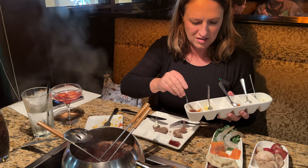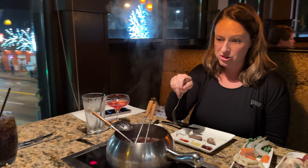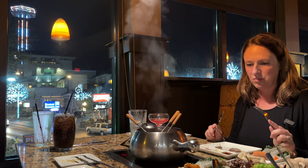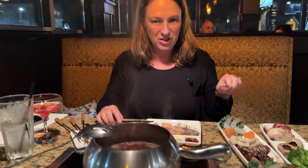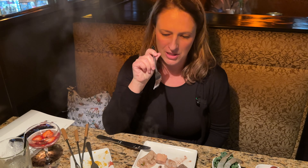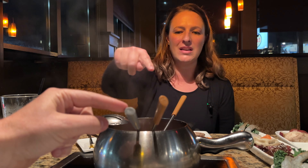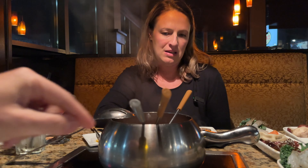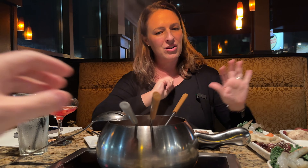For our sauces today, we have the teriyaki glaze, which is a sweet teriyaki sauce; a mild yogurt-based curry; ginger plum, which is a sweet and sour sauce with red and green bell peppers; gorgonzola port, similar to a blue cheese but not as strong; and the green goddess, which is cream cheese, sour cream, onions, chive, and parsley — that's their house cheese and most popular. Cooking times are three minutes for shrimp, two minutes for steaks, and a minute and a half for everything else.